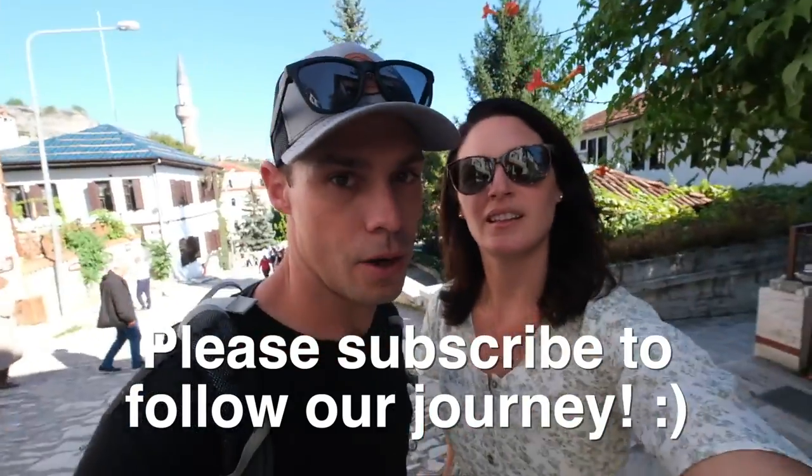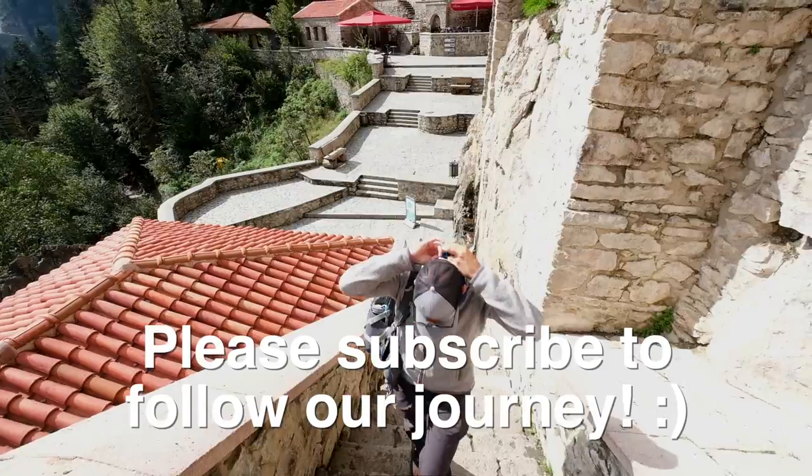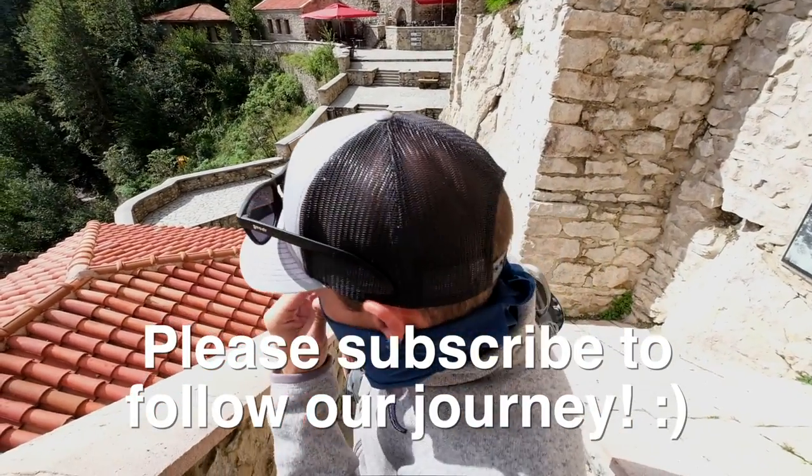Is it zoomed in? No. Are you sure? Now it's zoomed in. Miles lost his third face mask — this is his solution. Not the best, but look at me!